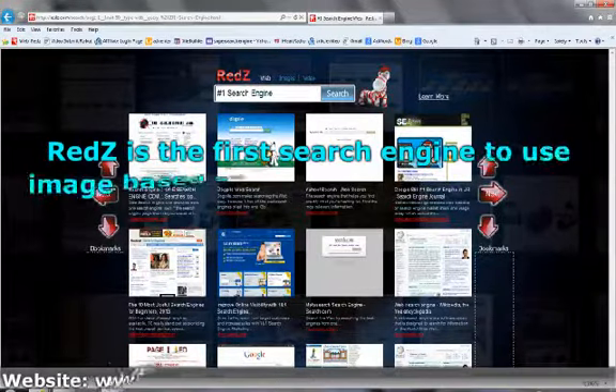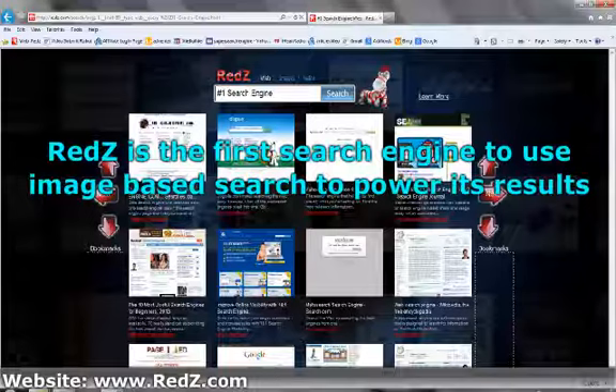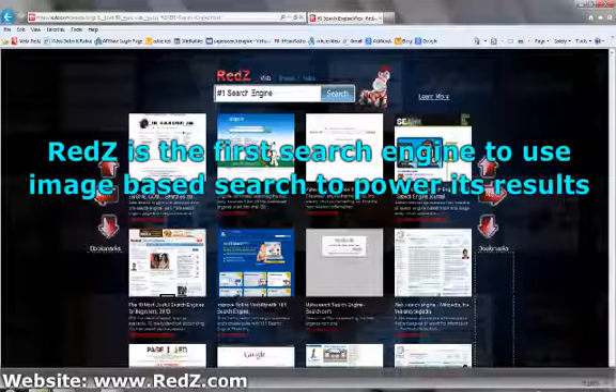Reds is the first search engine to use image-based search to power its results. Instead of just crawling the net, Reds actually goes out and captures websites and archives the homepage so it can be shown with a text-based listing. This produces a powerful and useful way of searching the web. With many patents pending, Reds is changing the face of search as we know it today.